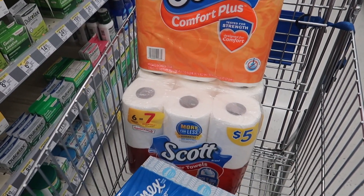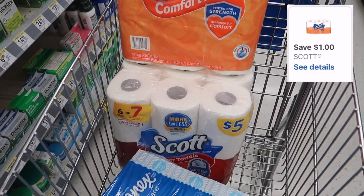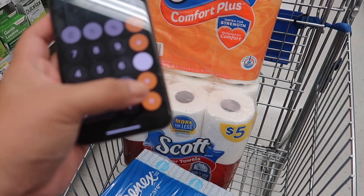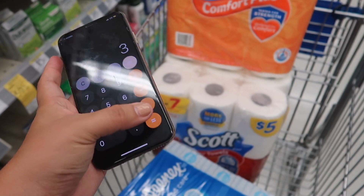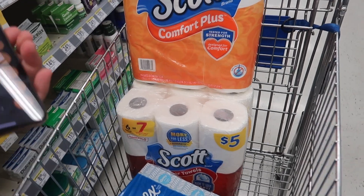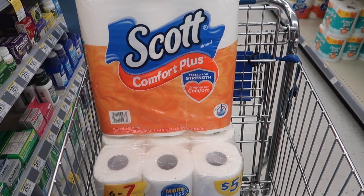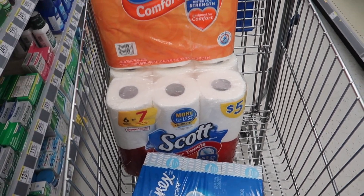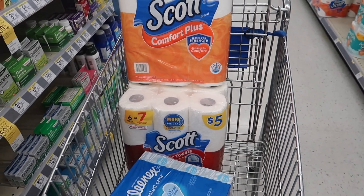Each of these products also has a $1 digital coupon — a $1 digital coupon for the Scott, for the paper towels, and for the Kleenex. That's minus $3, bringing the total down to $8.25, making it $2.75 each. You don't have to buy all three — if you just want the toilet paper you can use the digital coupon plus the IVC store coupon. I'm lucky this store had all three products because I was looking for all three.